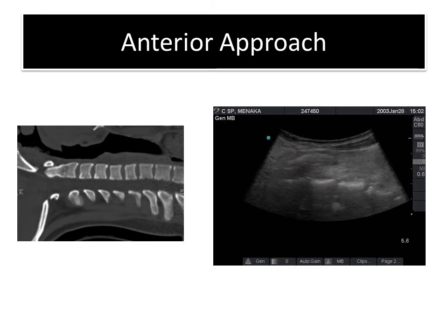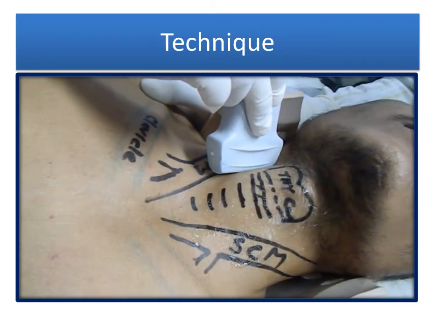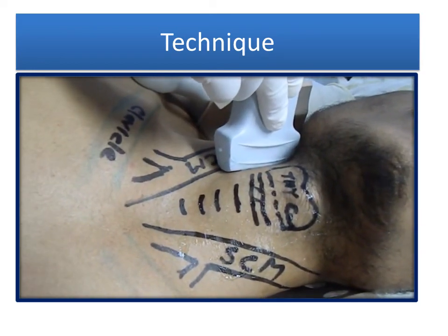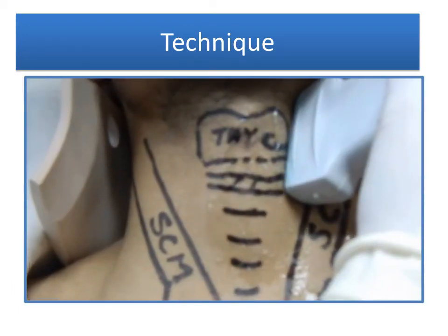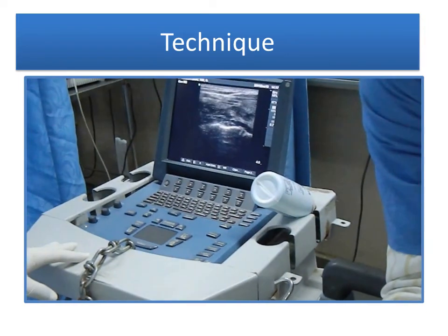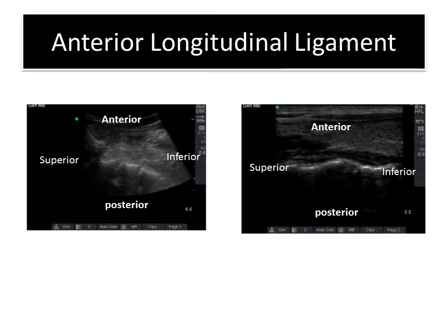This is the technique — how we perform it using the probe on the anterior triangle. You can see where we are keeping the ultrasound and how the image is appearing on the screen.